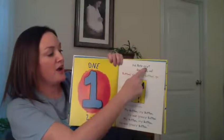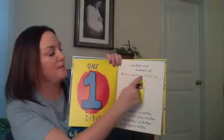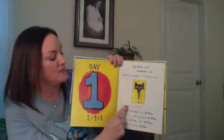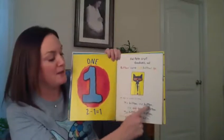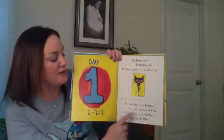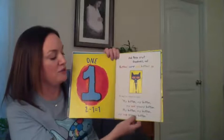Did Pete cry? Goodness, no. Buttons come and buttons go. He kept on singing his song. My button, my button, my one groovy button. My button, my button, my one groovy button. What do you think is going to happen with his one groovy button? What do you think is going to happen?